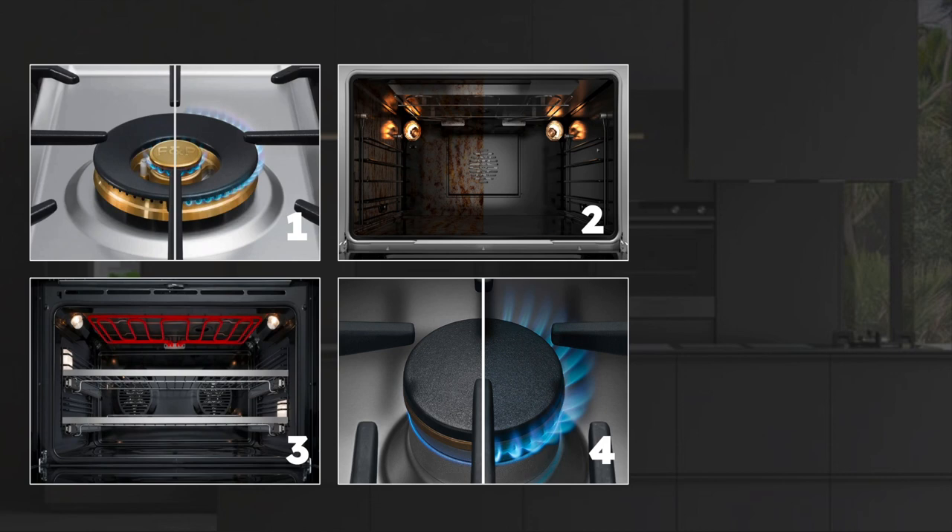Now let's get into a few features and benefits of these ranges. First are the dual ring brass burners, used in specific ranges. They're powerful and give you instant control from really high heat to really low heat. The finely tuned cooktop controls let you sear, stir fry, simmer, and cook delicate sauces to perfection. You get about 19,000 BTUs out of those dual ring brass burners.